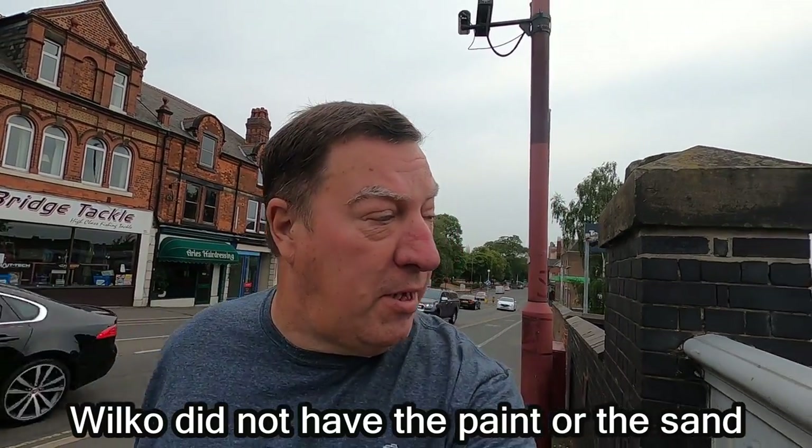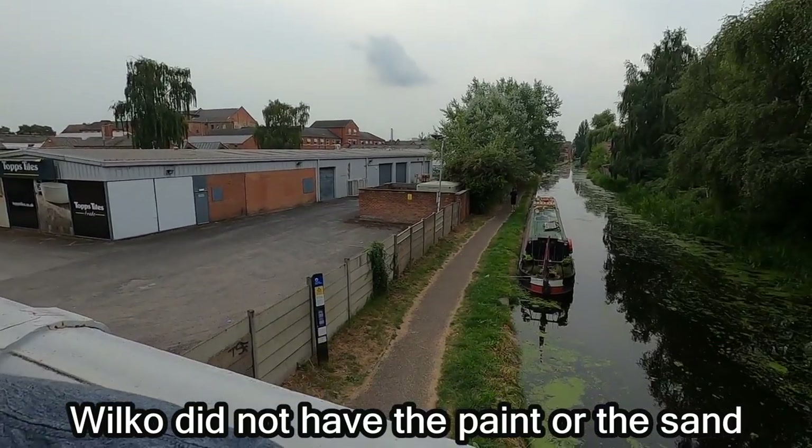I'm back at the bridge — Bridge 6. Boat just down there. I've been told there's a pet shop up here and it's like budgie sand I need — you know, the stuff you put in the bottom of a bird cage. It's great for making non-slip paint basically. Anyway, let's go and find out.